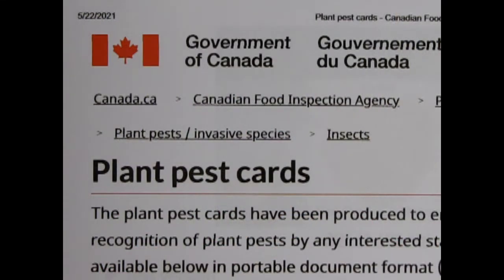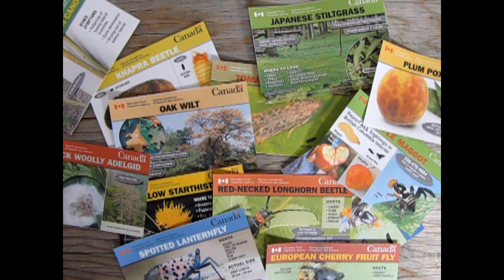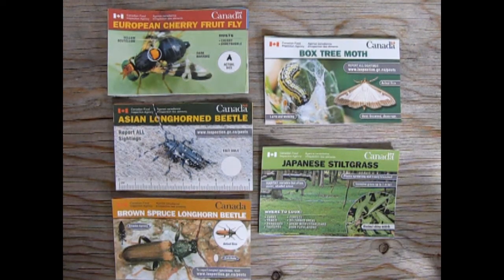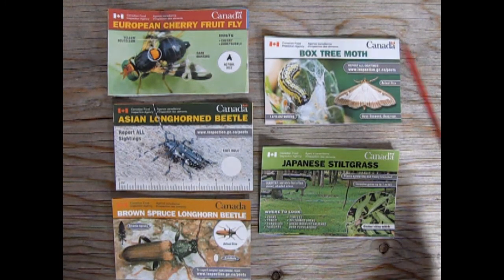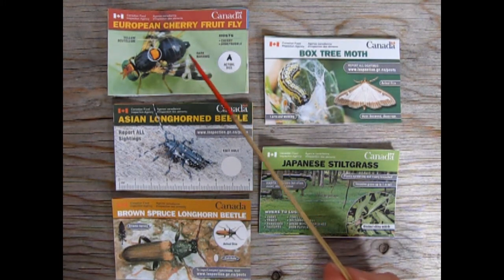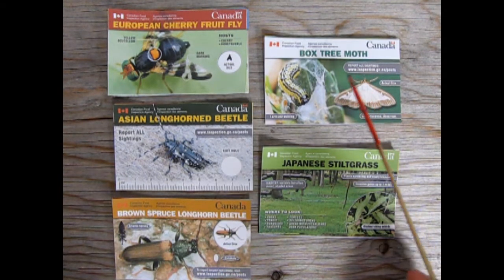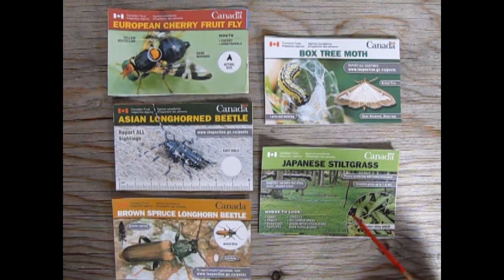Before our hike began, I went to the Government of Canada's website and printed out their plant pest cards. I cut all the cards out and brought them with me, then sorted the cards into groups based on what they were. The cards can basically be broken down into five piles: bugs that eat fruits and vegetables, beetles, bugs that eat into trees, different types of moths, and different types of vegetation and other plant diseases.